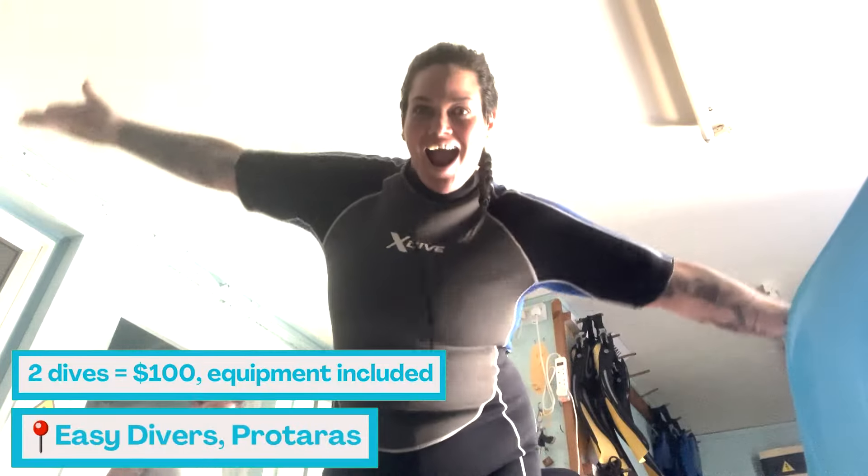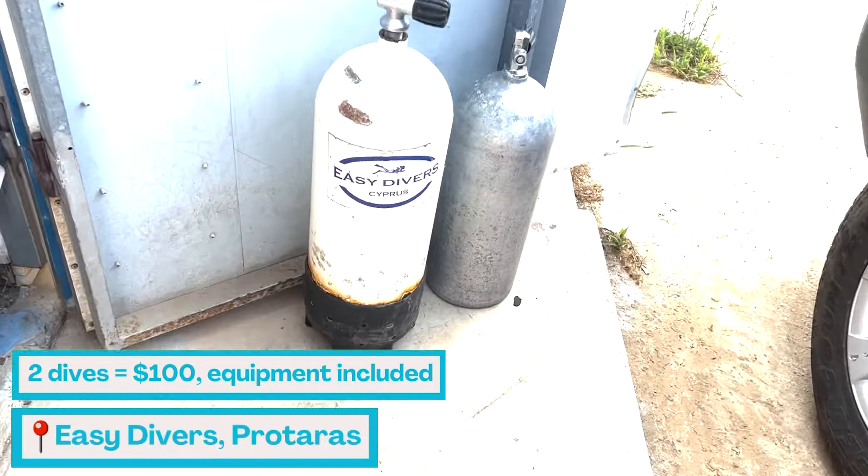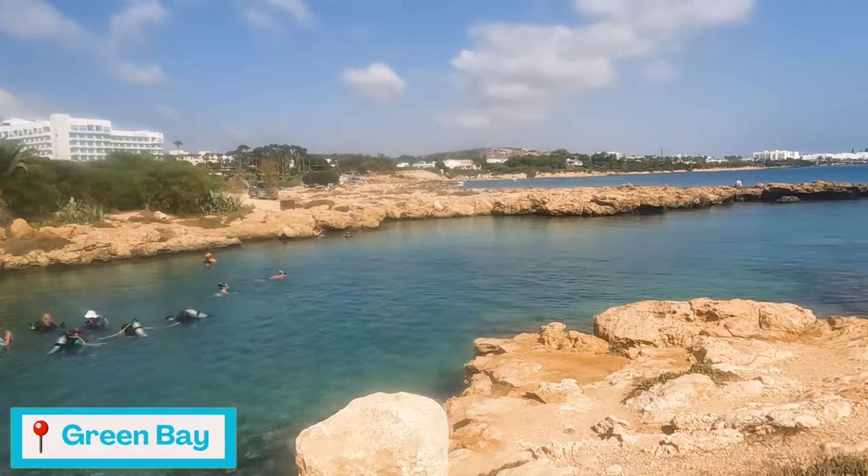Let's get suited up for diving and let's go underwater. Dive spot number one: Green Bay.